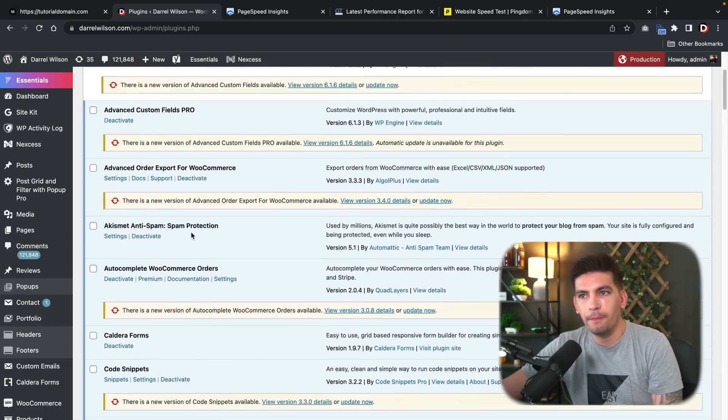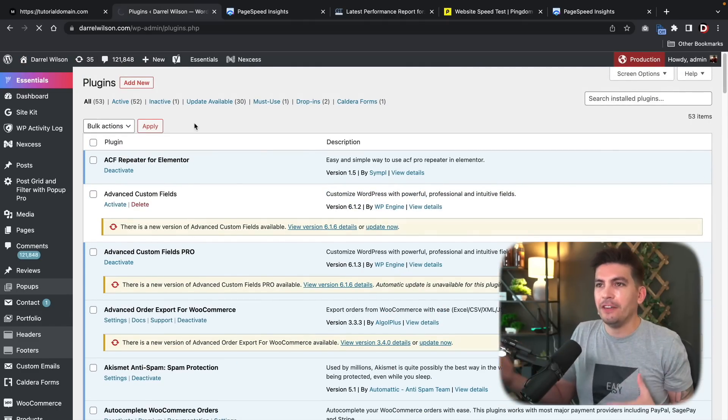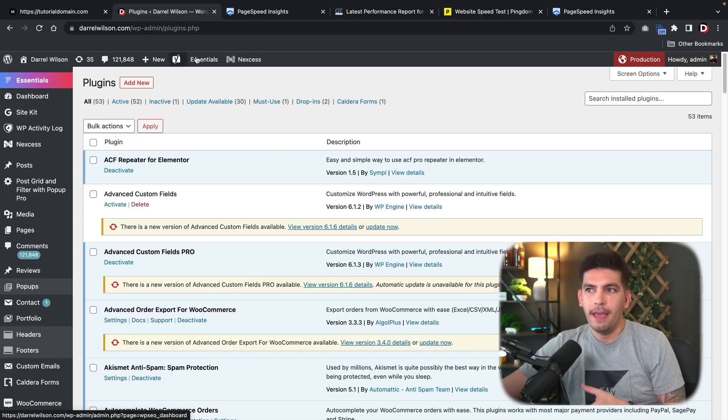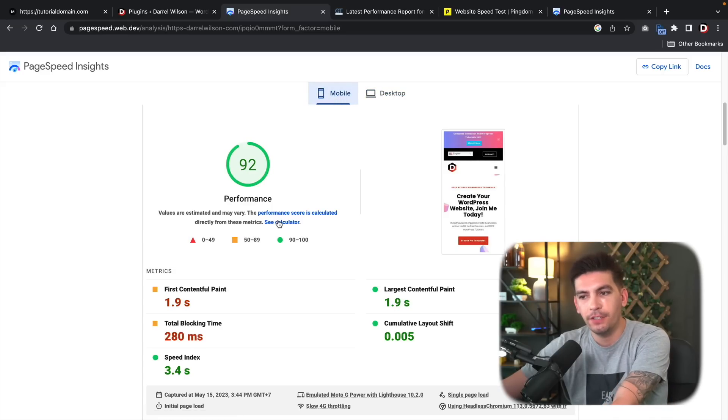I'm going to scroll up here and refresh this page. I don't want you guys to think I'm cheating or anything — we actually have all these plugins installed and we're using them. Here is the PageSpeed Insights score for my website: we have a 99 for desktop and for mobile we have a 92.